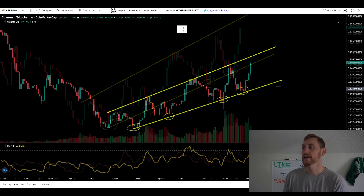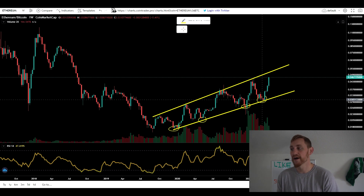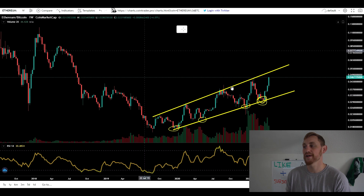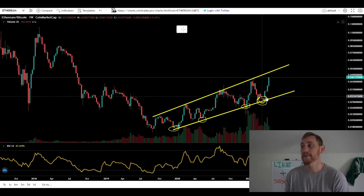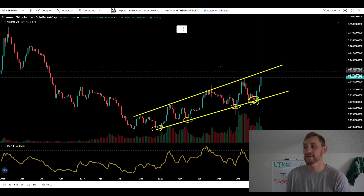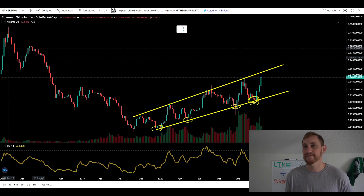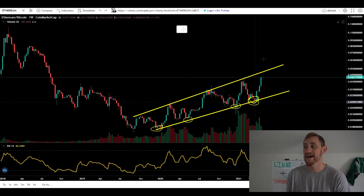Switching over to the Ethereum Bitcoin chart — we've been talking about this for months. When Ethereum hit the bottom of this channel, I told you guys Ethereum was going to get a bounce against Bitcoin, and no one really wanted to listen. Everyone was fud-ing on Ethereum, saying Ethereum's dead. And what do you know — we actually went back up and are now about to retest the top of the channel on the Ethereum Bitcoin ratio, exactly like I thought. Go check all my Ethereum videos — I've been saying this exact same thing was going to happen.